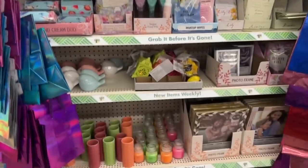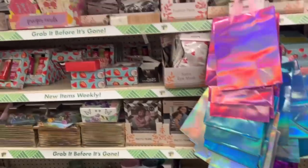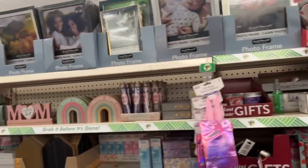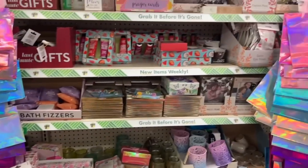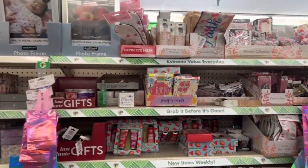Hello everyone, welcome to my channel Money Saving Megan! Hope you guys are having an amazing day. Happy Dollar Tree Thursday — there is some beautiful setup on a lot of the items we've been seeing throughout the week that I wanted to show you. So let's go ahead and go to the store and see if there are any new hidden amazing finds.